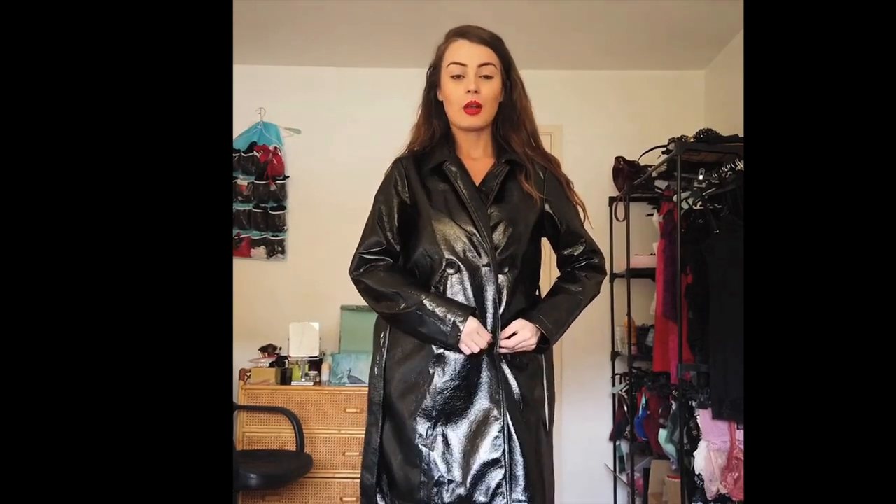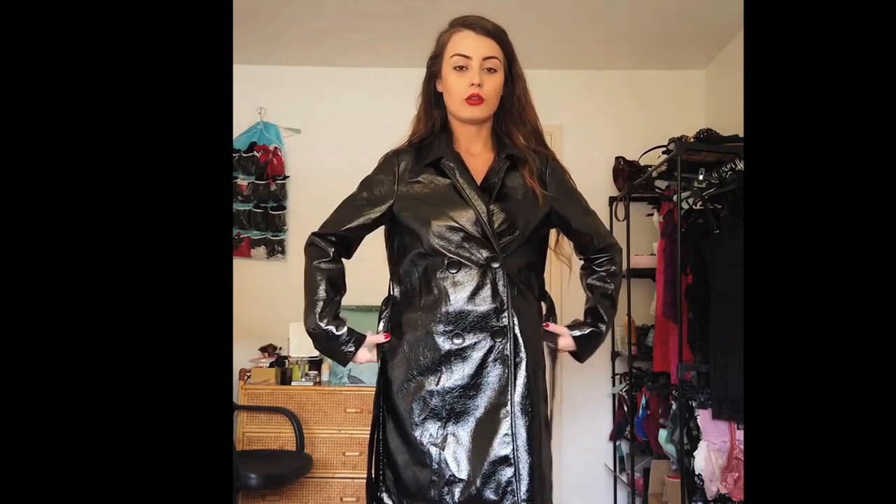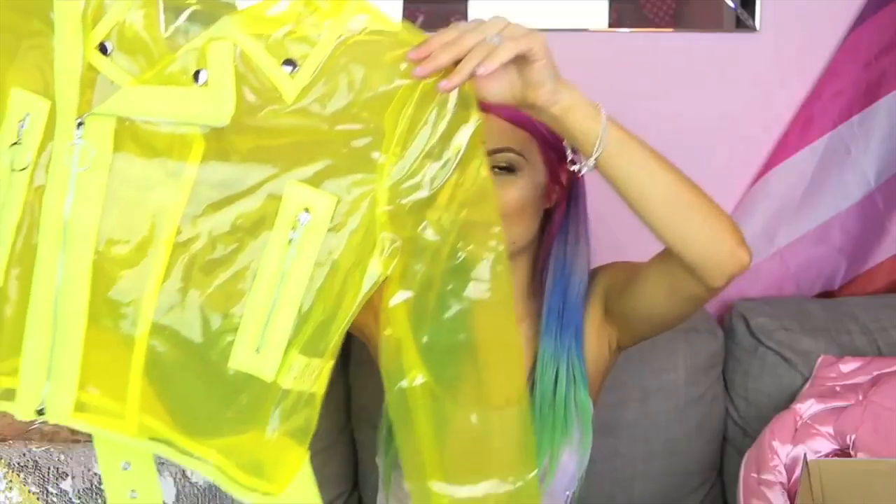I'm wearing cute shoes and I was gonna show them. But — say hello to the jacket of my dreams.